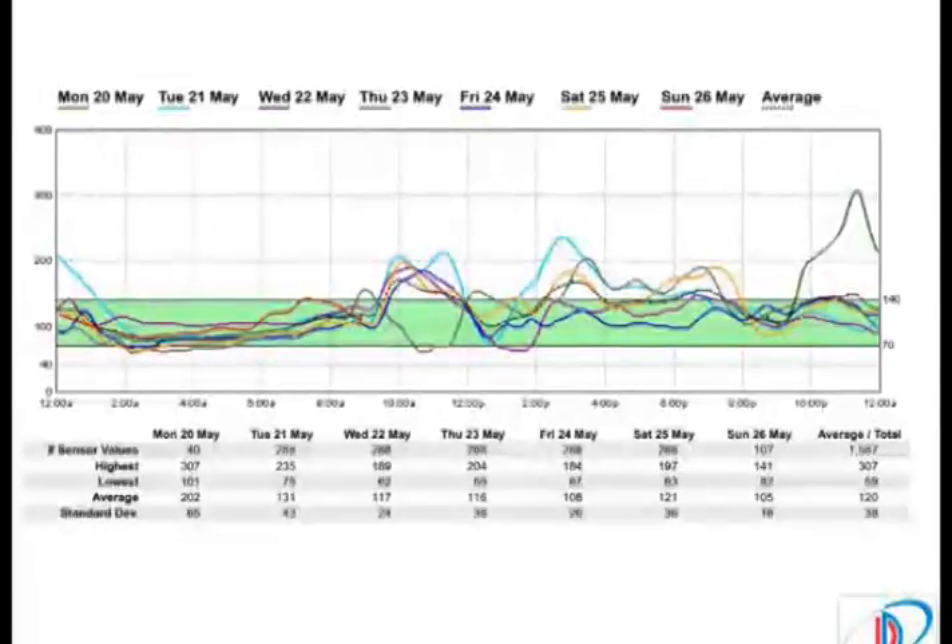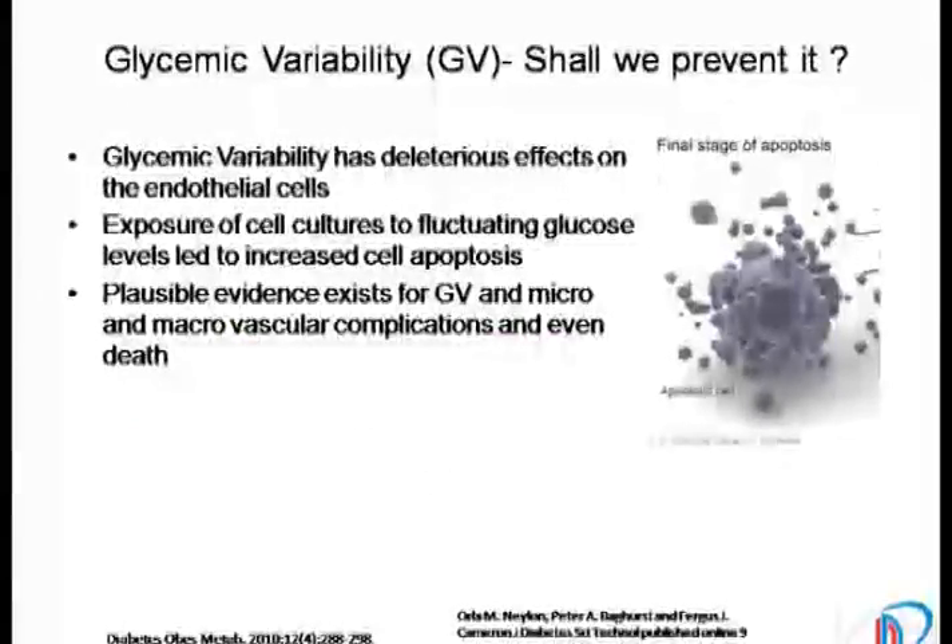And why is it important? It's important because glycemic variability is now closely linked to having some deleterious effects on the endothelium. It can enhance apoptosis, and this is now linked to oxidative stress and the resultant vascular complications of diabetes. And hence, in day-to-day diabetes practice, we need to address glycemic variability.